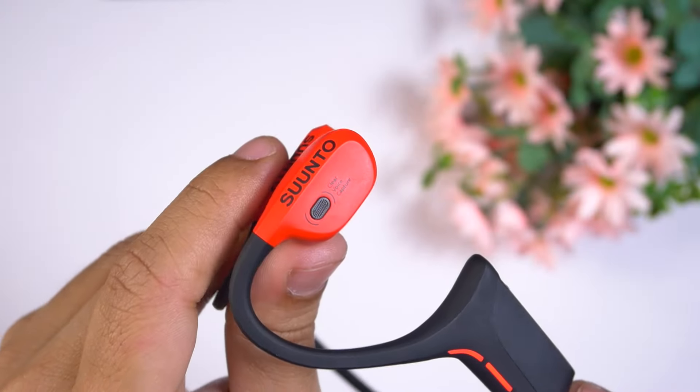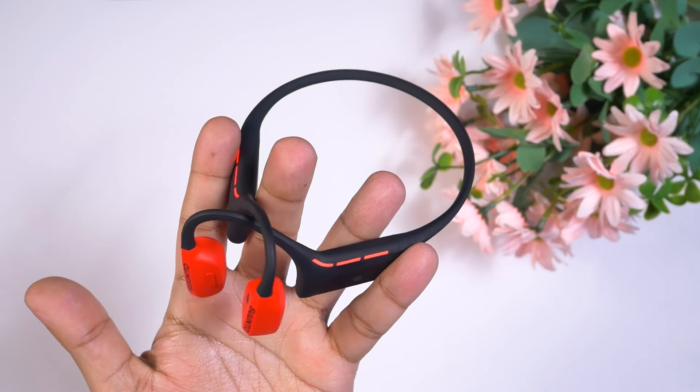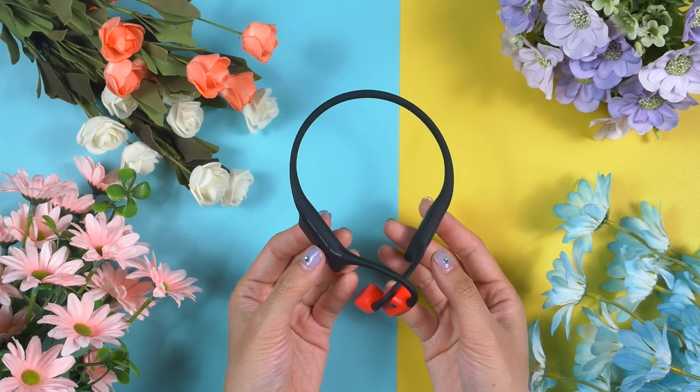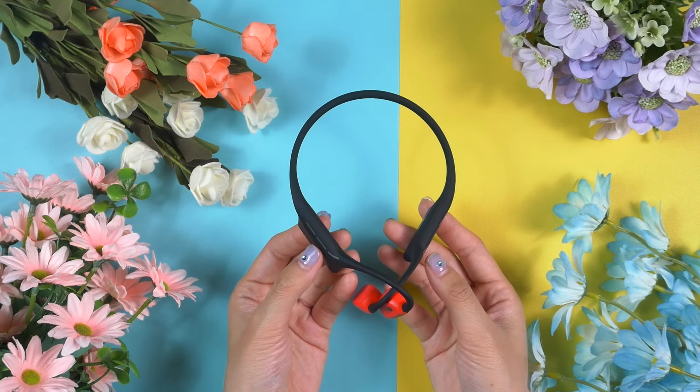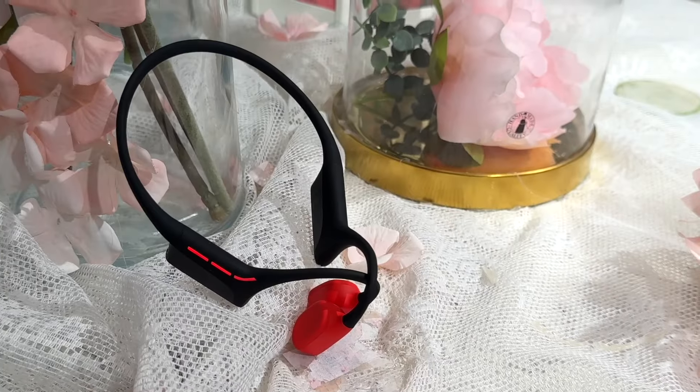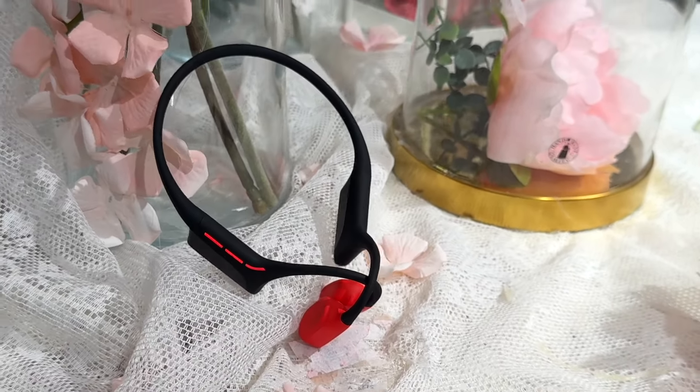Comparing it to competitors — premium open air bone conduction headphones on the market create a bit of pressure around the ear — but the Suunto Wing doesn't. It offers very good comfort. It also has a truly elegant and posh appearance. I love this two-tone design, but if you want something subtle, Suunto also offers a pure black edition.